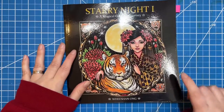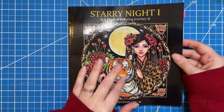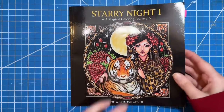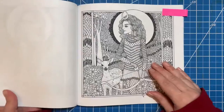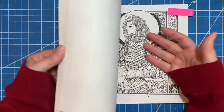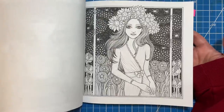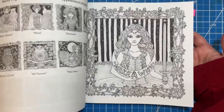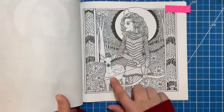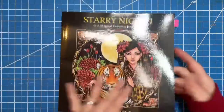In Starry Night by Wishan Ong — and I think she also has a Coloring Heaven edition out as well — I found this deer. This book has some really cool animal pictures just randomly in here; the tiger one's really neat. I found that deer and I thought that was neat. I like that page too.